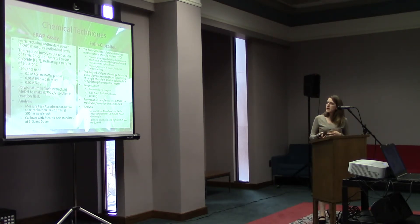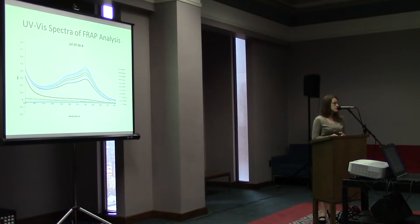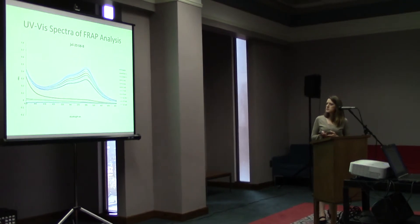The Folin-Ciocalteu method works by measuring phenols in your sample by measuring a blue pigment that results from the oxidizing of the phenols. You can measure this on the UV-Vis spectrophotometer at 765 nanometer wavelength, but this time at 30 minutes. We calibrated with gallic acid standards. Here's an example of what our spectra looked like when you run it on the spectrophotometer. Here's the baseline, and once you start the reaction, you start to measure that blue pigment at 595. This top one is the peak absorbance at 15 minutes. We take this number and use it to compare different samples — this one is Scottsboro biflorum.